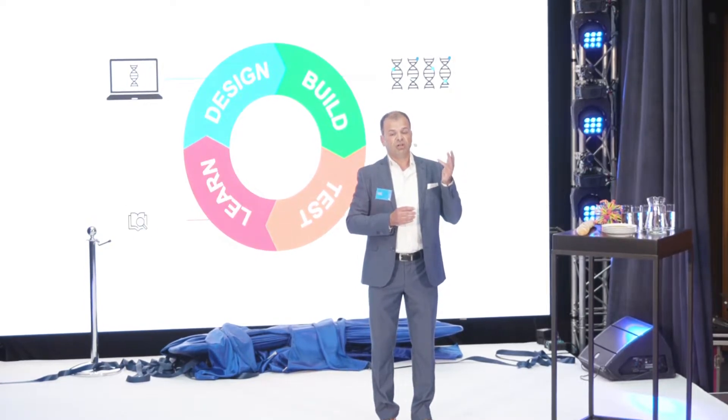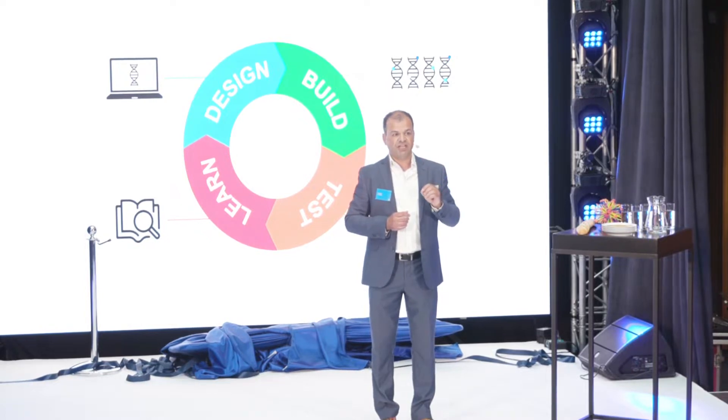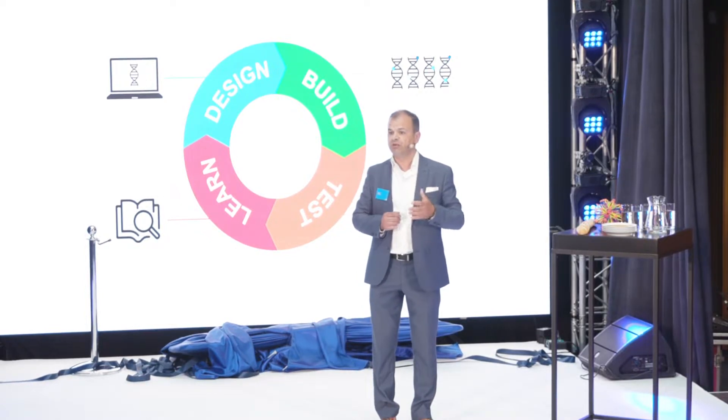We do this through the cycle of innovation, which is built up of four phases: the design phase, the build phase, the test phase, and the learn phase. All of those four phases are a science by itself, and it took us decades to get to where we are today.